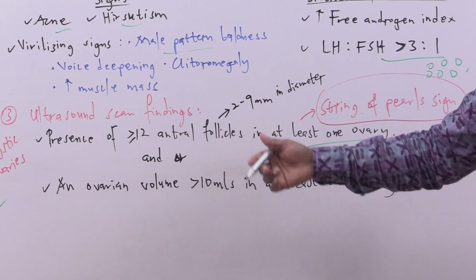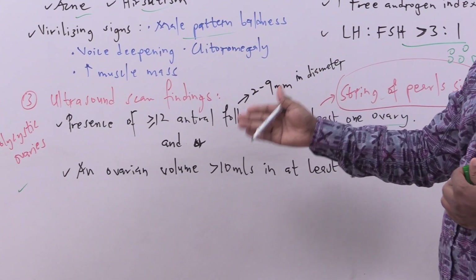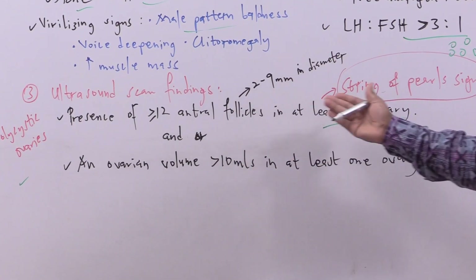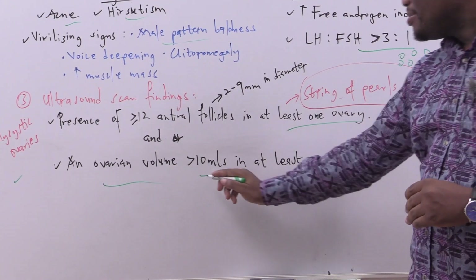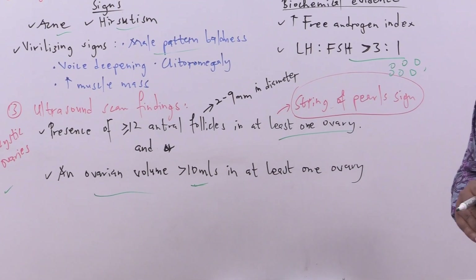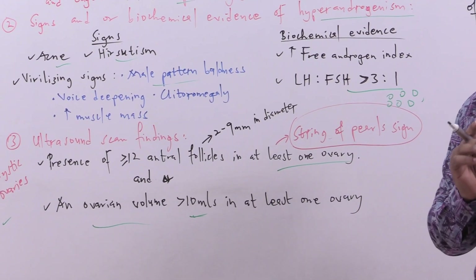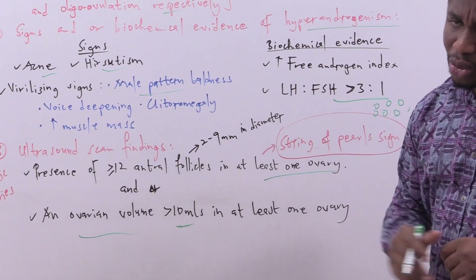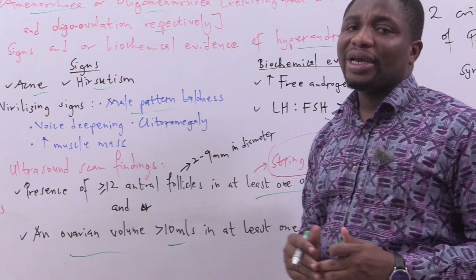Polycystic ovary on ultrasound is confirmed by either the presence of greater than or equal to 12 antral follicles in at least one ovary, and/or an ovarian volume of greater than 10 mls in at least one ovary. Those are the three components of the Rotterdam's criteria.